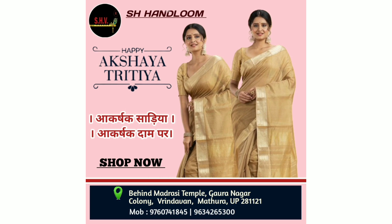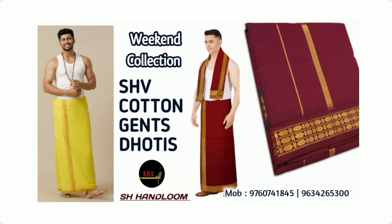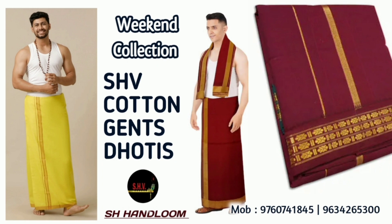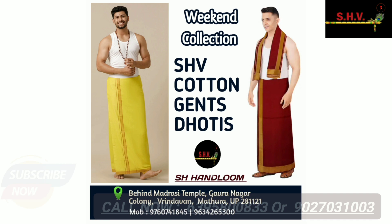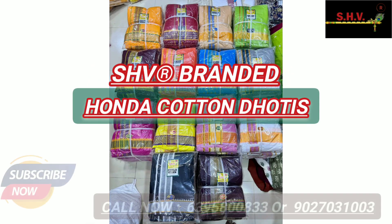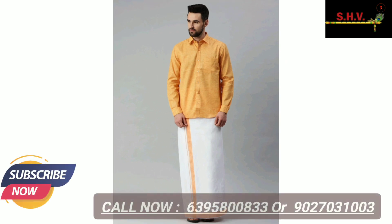Buy new cotton and handloom wearers only on SSV SSHandlooms. Friends, in this video, weekend collection of new Gents cotton dhotis are available at best prices. Fabulous varieties of cotton and handloom products available at best prices.